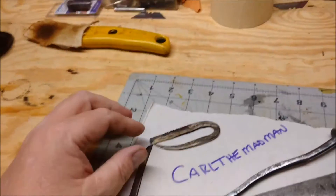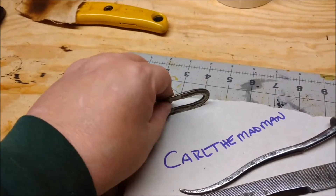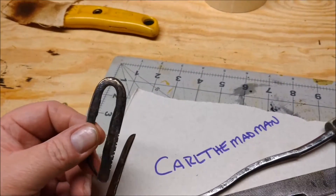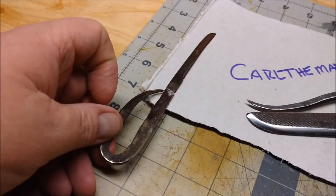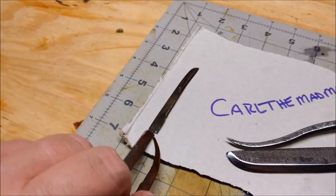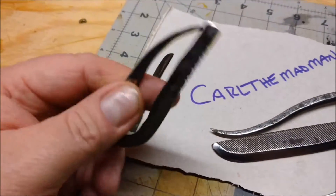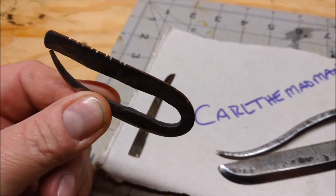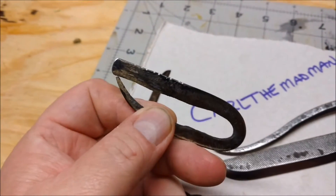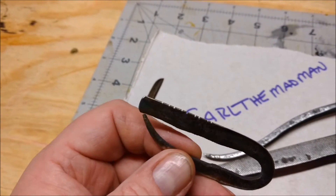This one was kind of a small file anyway. And what we wound up with — it was supposed to be a knife, supposed to go something like that. But we wound up this way because it broke, which is cool. This is now a striker for flint. Very cool. I didn't have one, now I do.